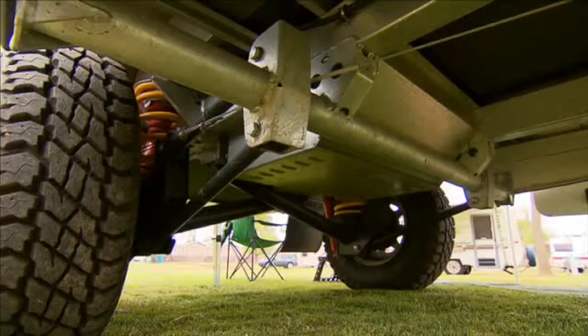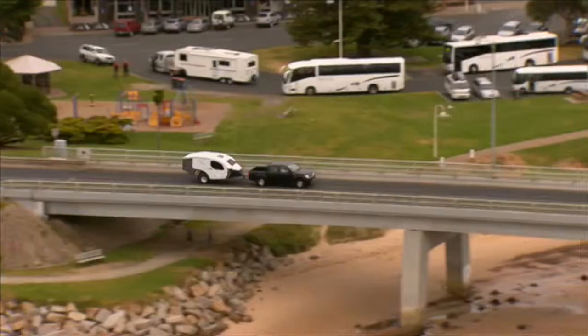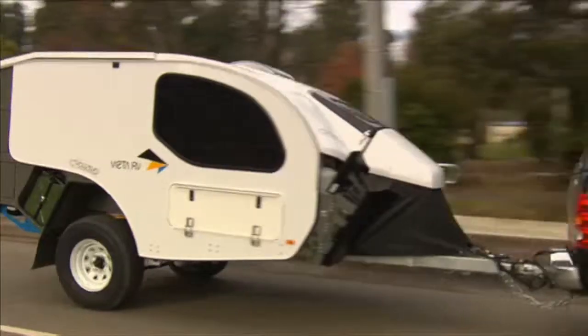We use an independent asymmetric style suspension which is running dual control arms at the front, which I don't think there are many camper trailers out there that do that. What that does is it's eliminated all the bump steer, so when the wheels are moving up and down they're staying pointed straight ahead.